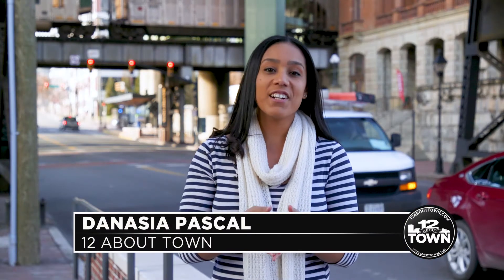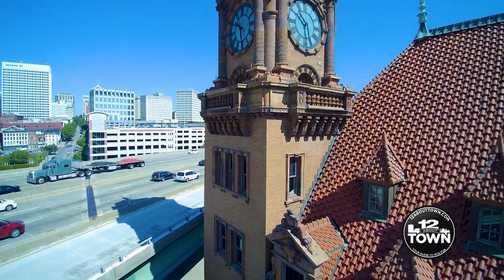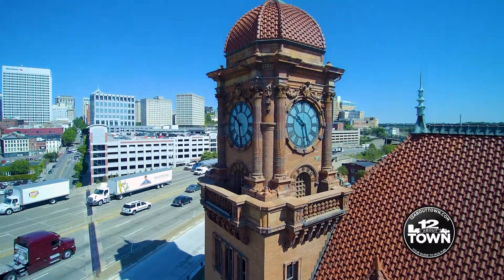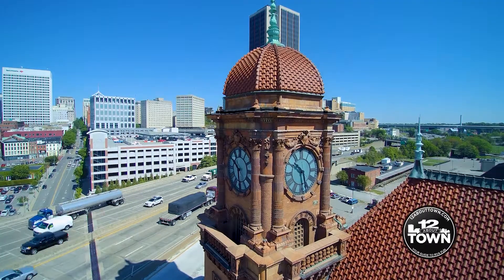The GRTC Pulse station here in front of Main Street Station is the gateway to the hub of transportation in the Richmond region. This GRTC Pulse stop not only gives you easy access to Main Street Station but also access to the western side of Shockoe Bottom, including the newly renovated Richmond Farmers Market.